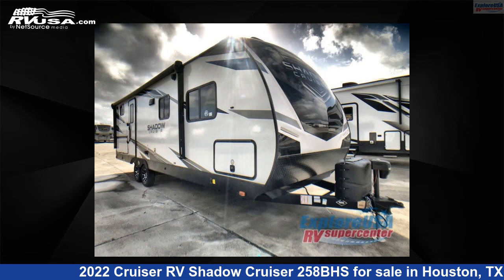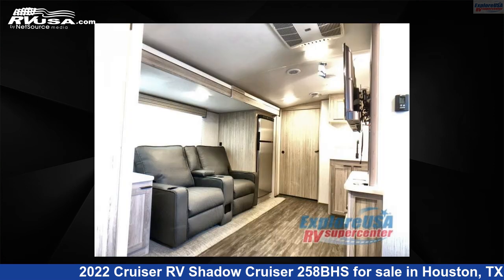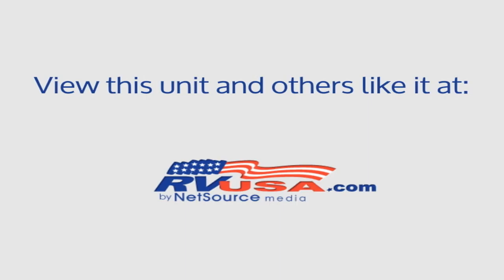For more information and pricing on this unit, and to see all units available for sale, thank you.